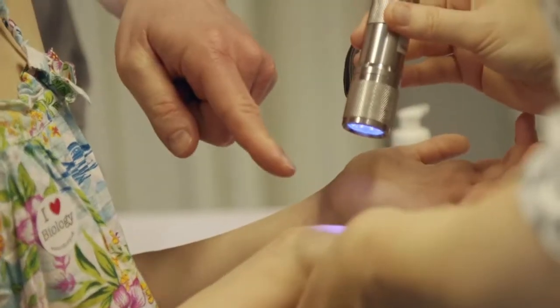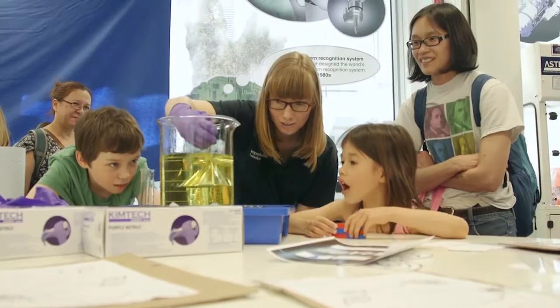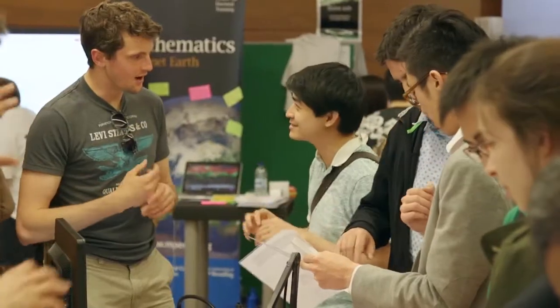Public engagement is important in terms of science, art, anything — especially at big institutions, because it's about inspiration. For me, days like this are about inspiring students to say, wow, that's amazing. I didn't know that could be done. I didn't even know these things existed.